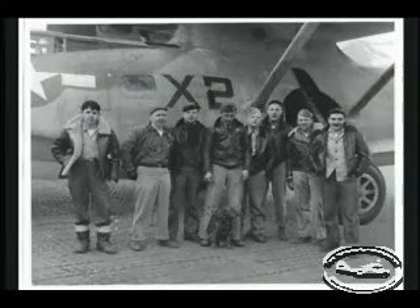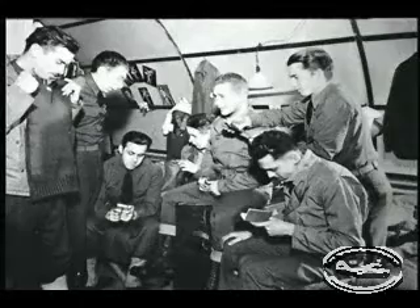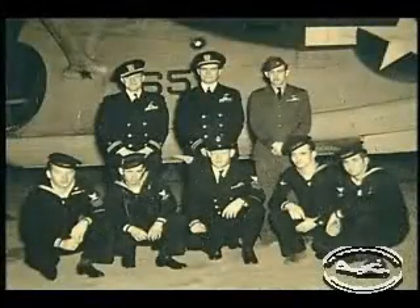We were like a family in the airplane. We lived together. We stayed in the same closet. We were very, very close.